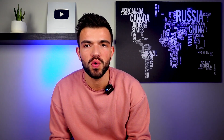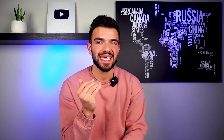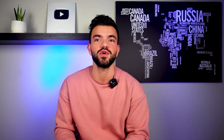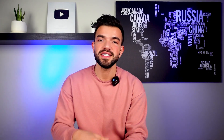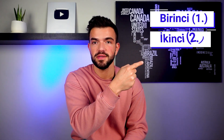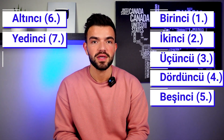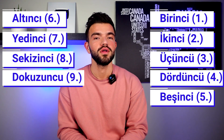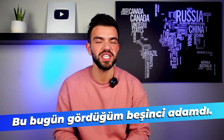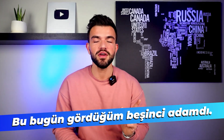Now let's look at ordinal numbers — first, second, third — for when you want to say things like 'the first person I talked to today.' In Turkish: bir becomes birinci (first), iki becomes ikinci (second), üç becomes üçüncü (third), dört becomes dördüncü (fourth), beş becomes beşinci (fifth), altı becomes altıncı (sixth), yedi becomes yedinci (seventh), sekiz becomes sekizinci (eighth), dokuz becomes dokuzuncu (ninth), on becomes onuncu (tenth). For example: 'Bu bugün gördüğüm beşinci adamdı' — this was the fifth man I saw today.